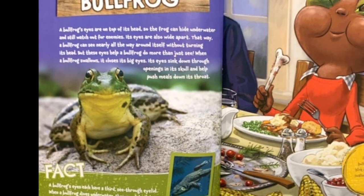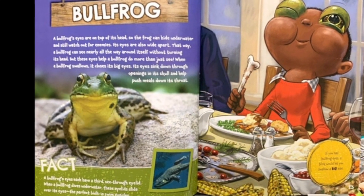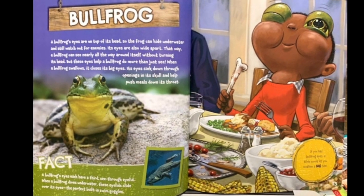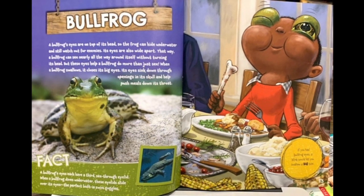Fact. A bullfrog's eyes each have a third see-through eyelid. When a bullfrog dives underwater, these eyelids slide over its eyes — the perfect built-in swim goggles. If you had bullfrog eyes, a blink would let you swallow a big bite.